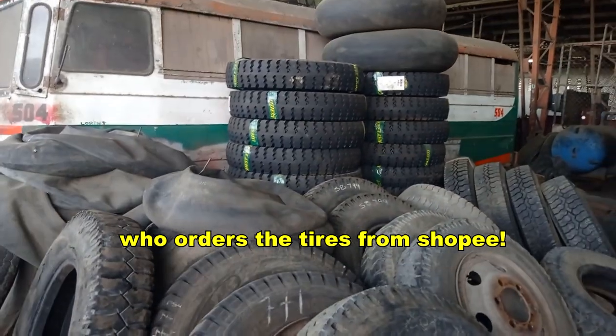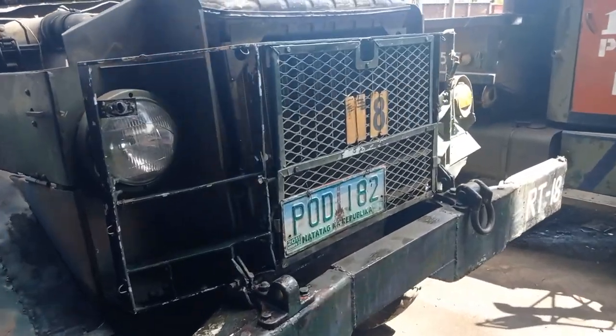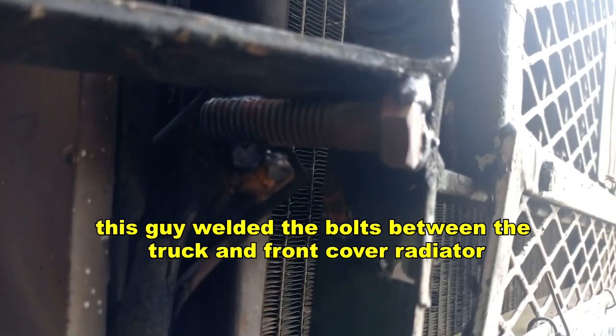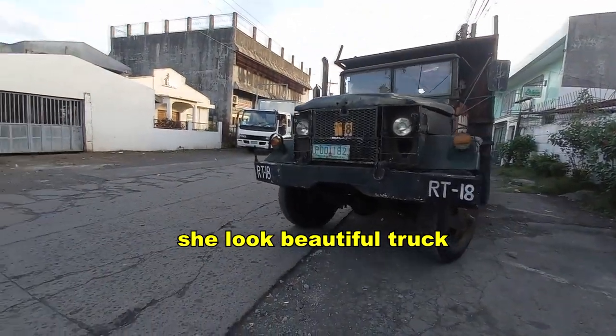Who ordered the tires from Shopee? What the heck — are you not done? The truck is done repairing. This guy welded the bolts between the truck and the front radiator cover. It's over — she's a beautiful truck.